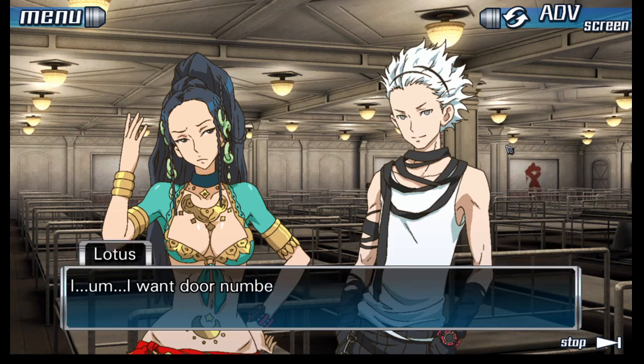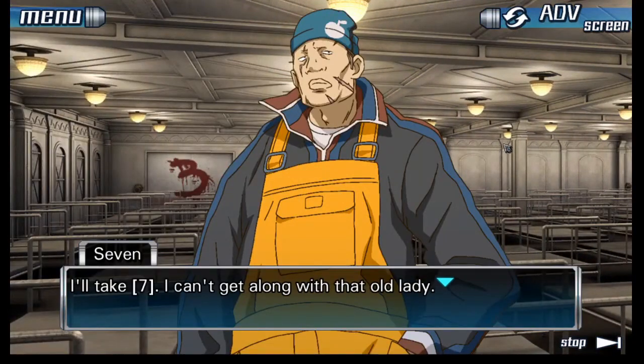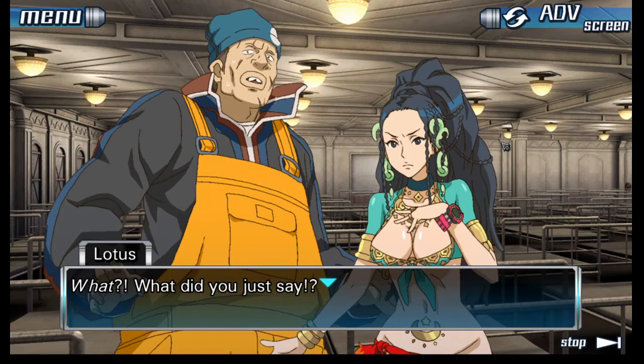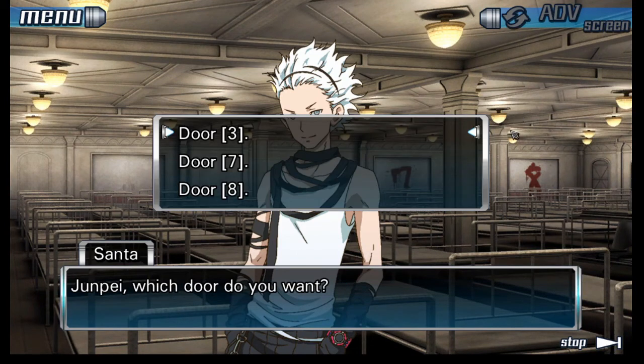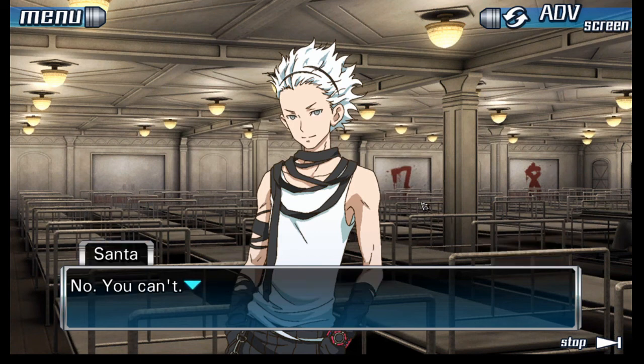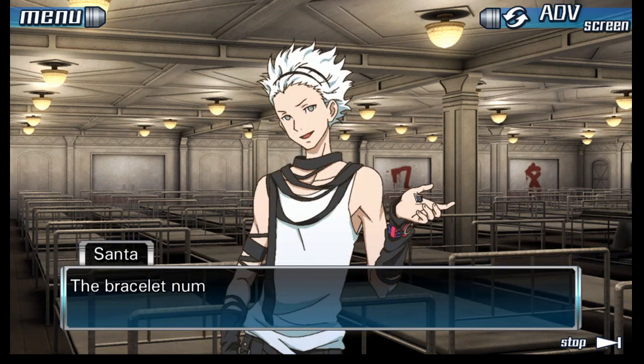Which door do you want, Junpei? Three, seven, or eight? Door three? Oh, I want to go through door number three. Nope, you can't — if we split ourselves into three and three, then we give up on going through door three. The bracelet numbers for the six of us are three, four, five, six, seven, eight. We're doing math before clicking through again.